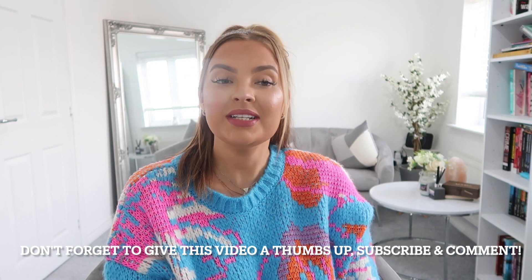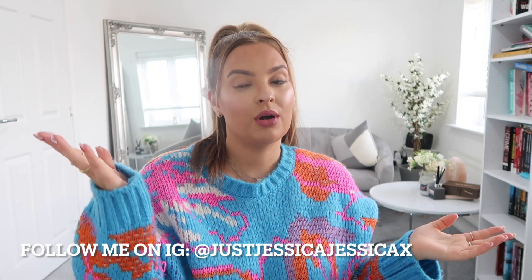Hi guys, welcome back to my channel! Today it's another Primark haul. I did ask on my Instagram whether people wanted a Pretty Little Thing haul or another Primark haul, and Primark won. If you are interested in a Pretty Little Thing haul, drop me a comment and let me know, because people who shop at Primark probably shop at Pretty Little Thing as well.